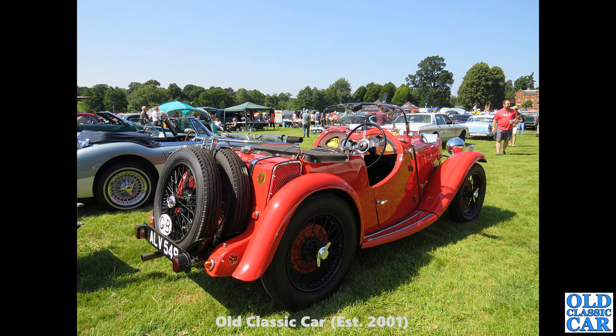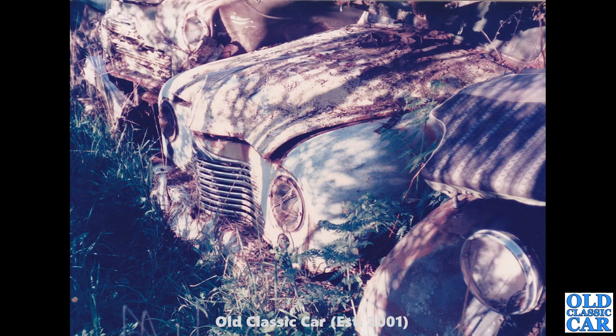A rear three-quarter view now of ALV 549. Another giveaway of the Singer is the twin spare wheel setup on the back — that's another signature, if you like, that this is a Singer as opposed to an MG or a Wolseley Hornet Special, etc.